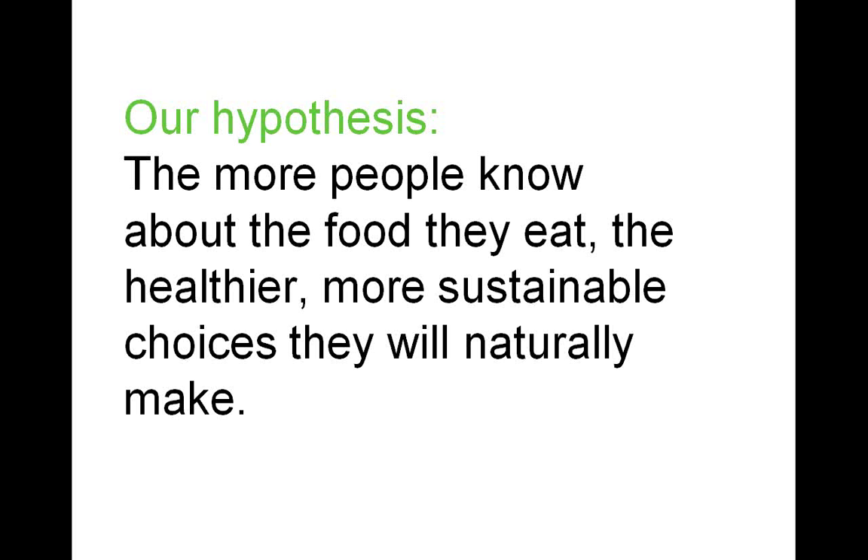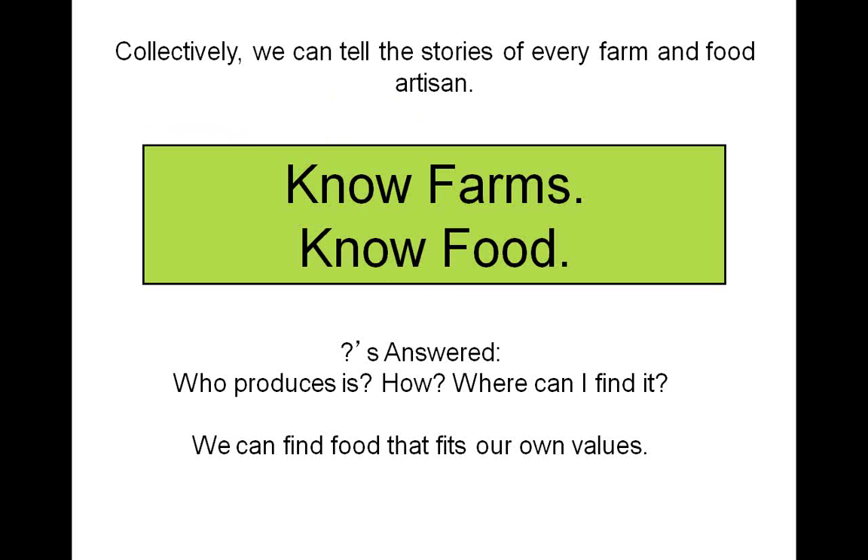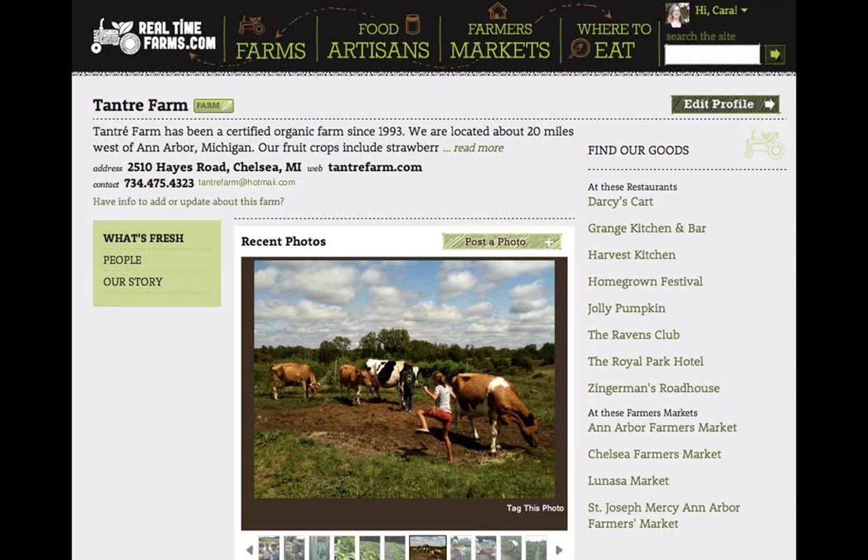Their hypothesis is that the more people know about the food they eat, the healthier and more sustainable choices they're going to naturally make. The key to that is creating a nonjudgmental, open, and engaging, colorful platform that really records every kind of producer and artisan — whether conventional, organic, or anything — it's important to document everyone. Collectively, by having a crowd-sourced model, they think they'll be able to tell the stories of every farm and food artisan. If you know farms, how food is produced, and where you can find it, you really know food, and can find food that fits your values.